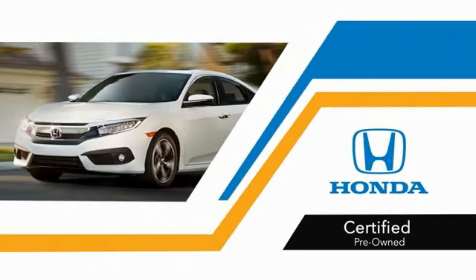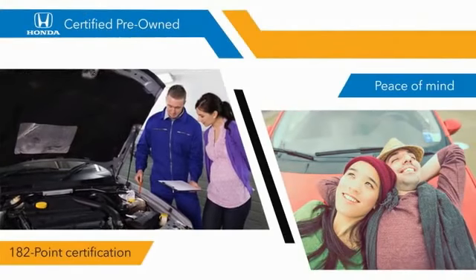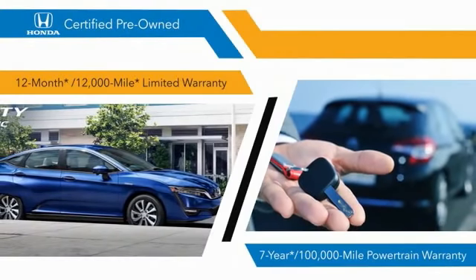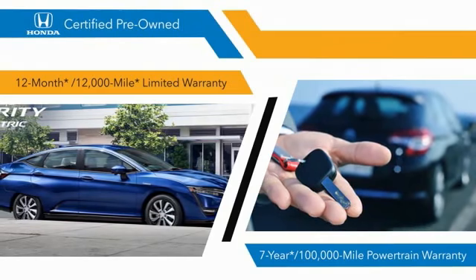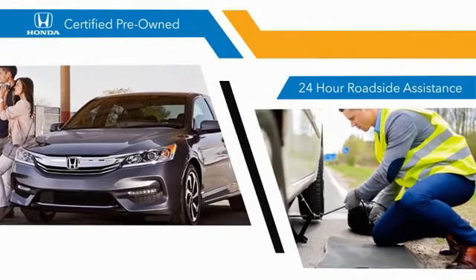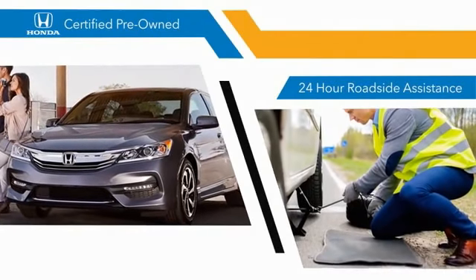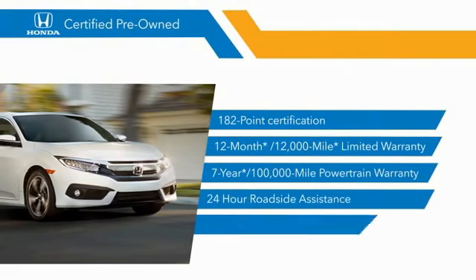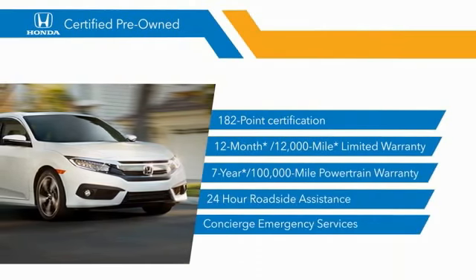With Honda-certified pre-owned vehicles, you know that you're going to be taken care of. 182-point inspections, 12-month 12,000-mile limited warranties, and 7-year 100,000-mile powertrain warranties all provide the comfort you're looking for in a pre-owned vehicle. Stop by your local Honda dealer today to see why the Honda-certified program is worth looking into.